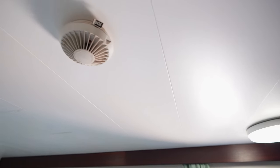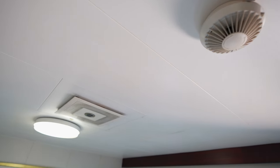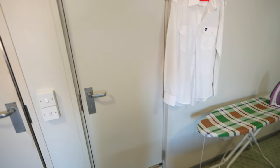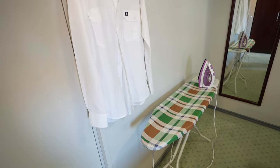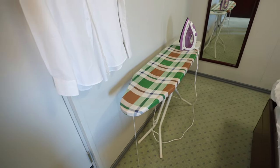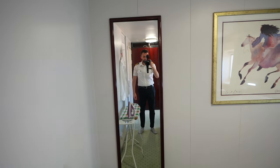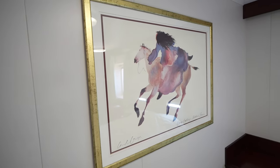A couple of lights, smoke detector, and AC regulator. Another access to the bathroom, a hanger to keep my uniform ready to go, and just nearby a must-have iron and ironing table — I cannot survive without these. A mirror — this is the second one — to check myself after I get dressed. A large artwork on the wall.